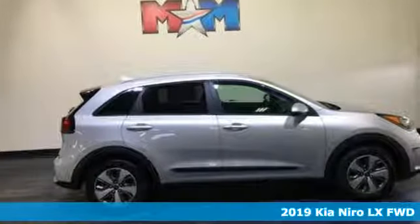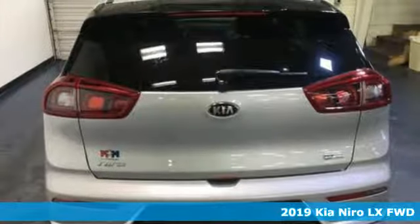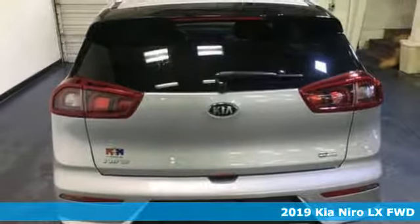It's a new 2019 Kia Niro. Kia, designed for fun, driven for thrills.